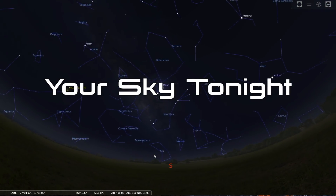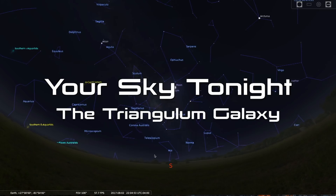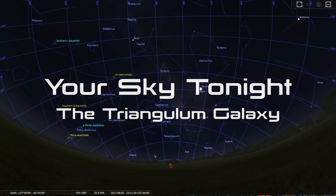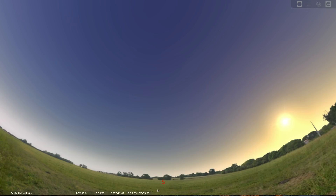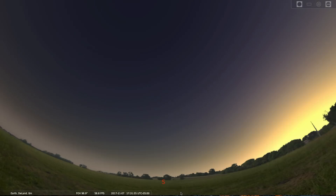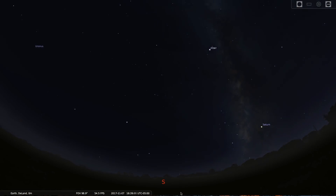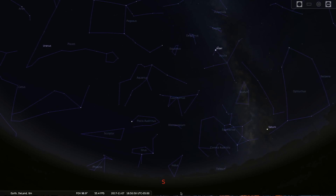Hello Space Fans and welcome to Your Sky Tonight. My name is Tony Darnell from deepastronomy.space. This week, after setting our clocks back an hour and the night sky takes center stage in our early evening hours in the Northern Hemisphere, we are going to take a look at one of the most distant objects that can be seen with the naked eye, the Triangulum Galaxy.